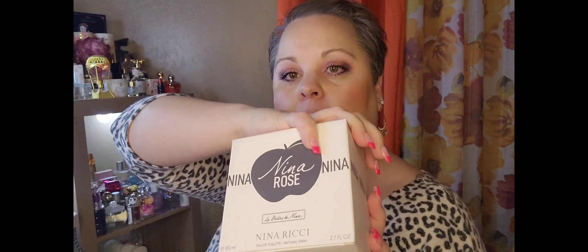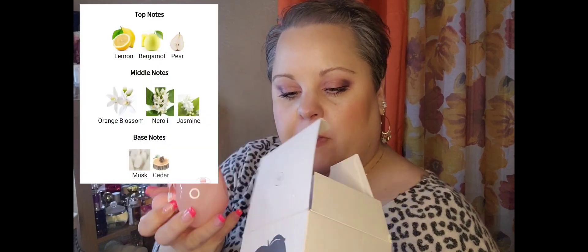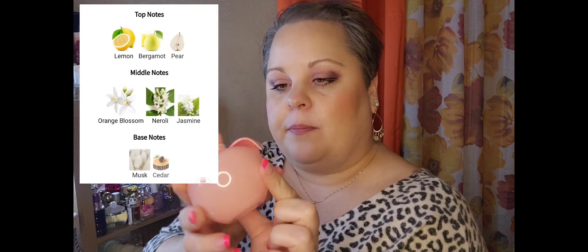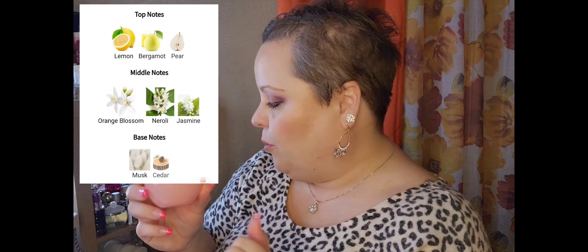Hey guys, welcome back! I'm here with five new Nina Ricci little apple perfumes. They are my favorite — I collect these — and I've got five new ones for you today. The first one I'm going to share, which I'm unboxing, was actually a tester, so I'm not sure if this is the original box. The first one is Nina Rose.